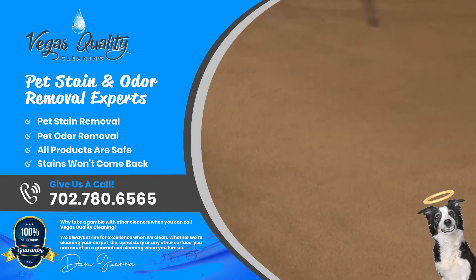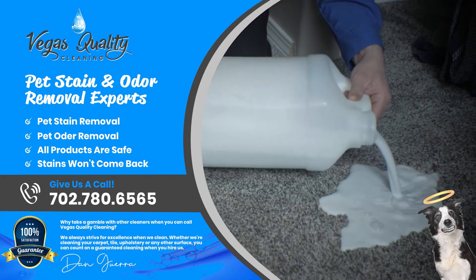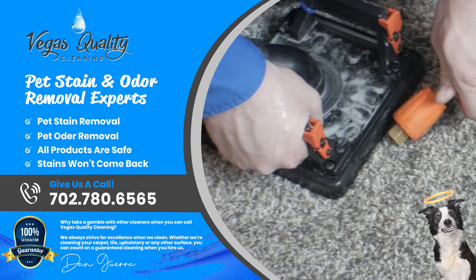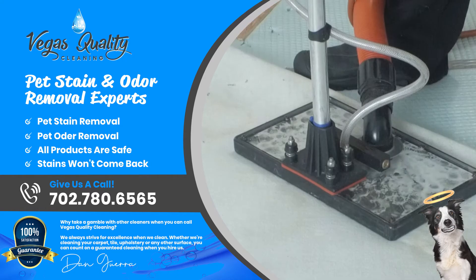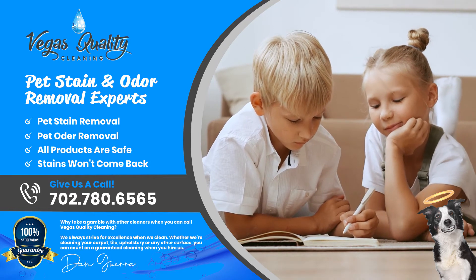At Vegas Quality Cleaning, we use a special pre-spray and light to find the pet urine. We then eradicate it with special enzymes and equipment to remove the urine and odor from the carpet and padding on the floor, leaving your carpet fresh and fluffy and eliminating those ugly urine spots.